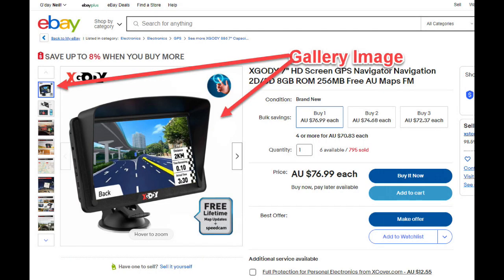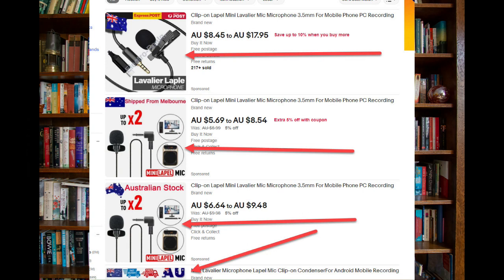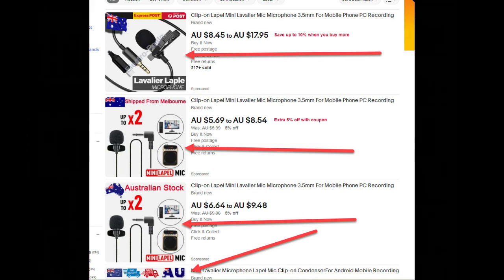The second part of the 16 times rule is to optimise the gallery image. The gallery image is the first photo that you upload to eBay when you're listing an item — it's also known as image one. The gallery image is the image that also appears in the eBay search results when somebody does a search. For example, if I do a search on eBay for lapel mics, in the search results up comes the gallery image for every listing. By optimising the gallery image you can radically improve the click-through rate. I've seen click-through rates go from less than half a percent to over four percent — that's an 800 percent increase.